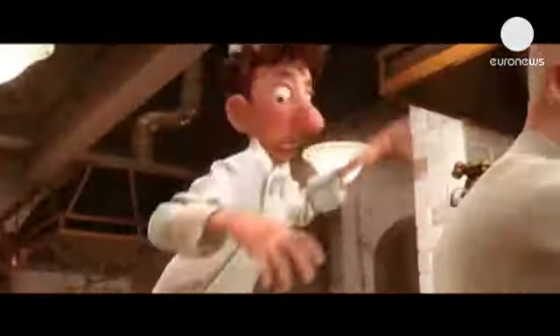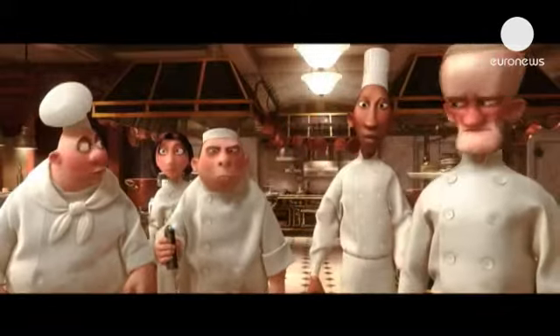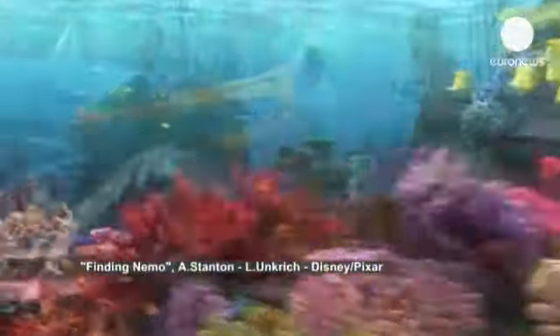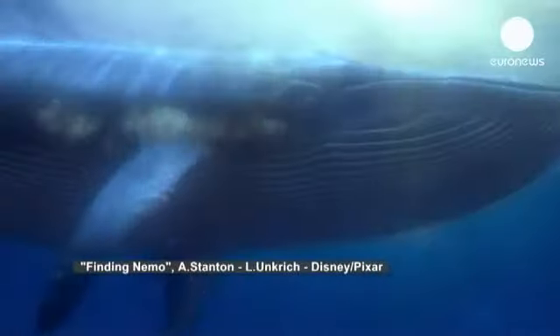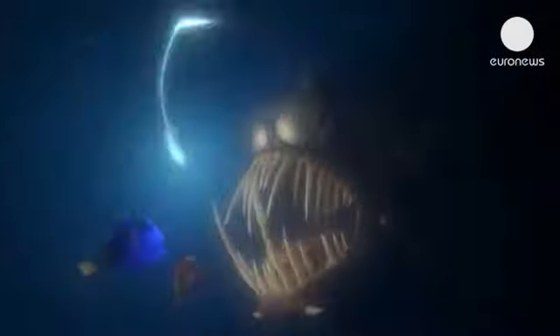For Ratatouille, we took cooking classes and studied pots and pans. For Finding Nemo, we went to Hawaii for diving lessons. Toy Story 3 was less fun — we stood in the middle of a garbage dump at night, it was windy, dirt got in our teeth. So yeah, we can go pretty far.